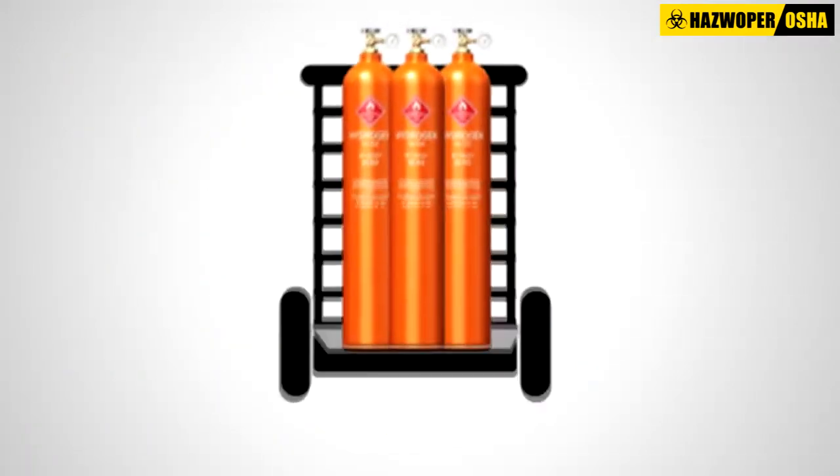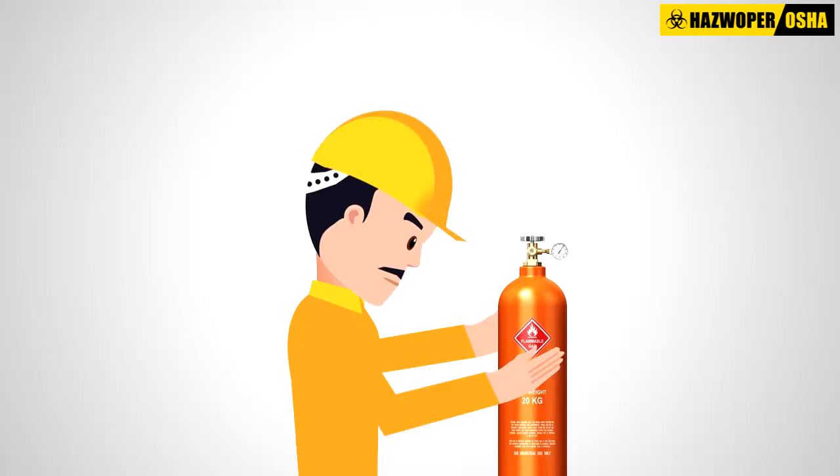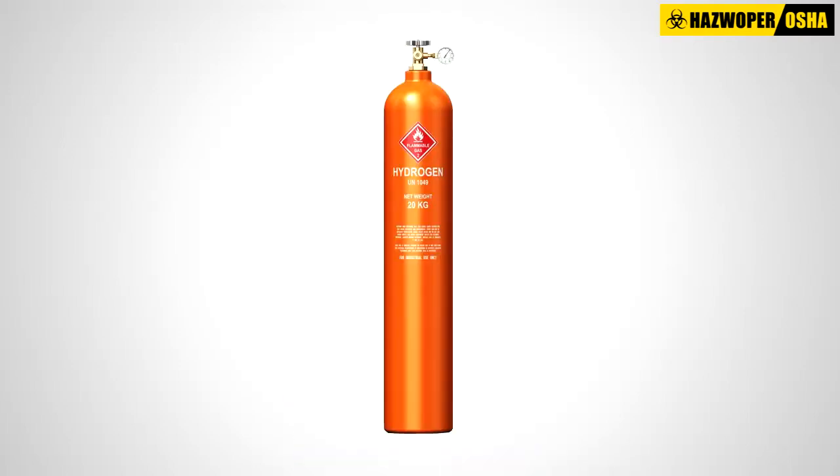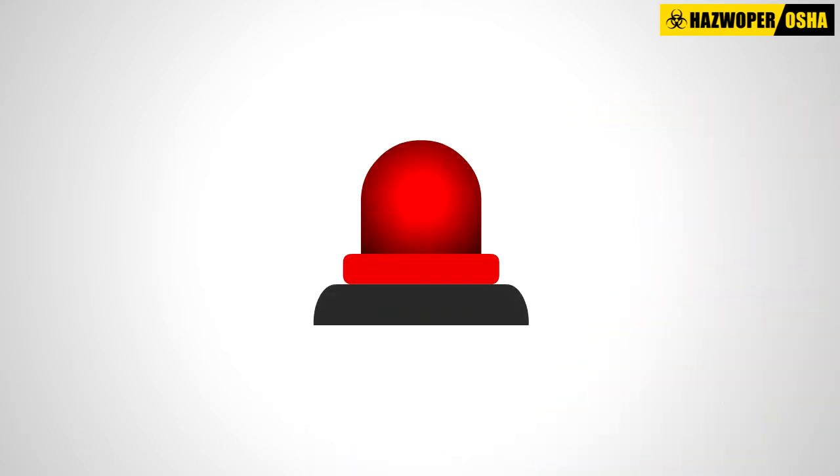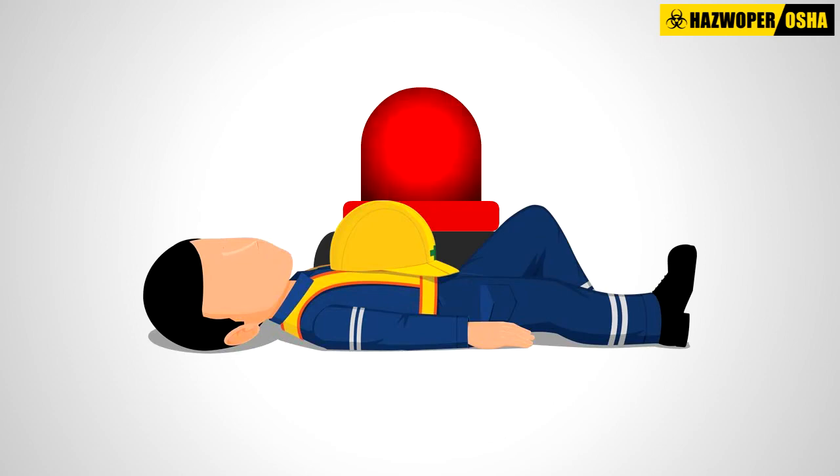Store, handle, and use compressed gas cylinders while securely fastened in their place in an upright position. Close all valves when cylinders are not in use, and understand how to handle emergencies including worker injuries, leaks, or fires.